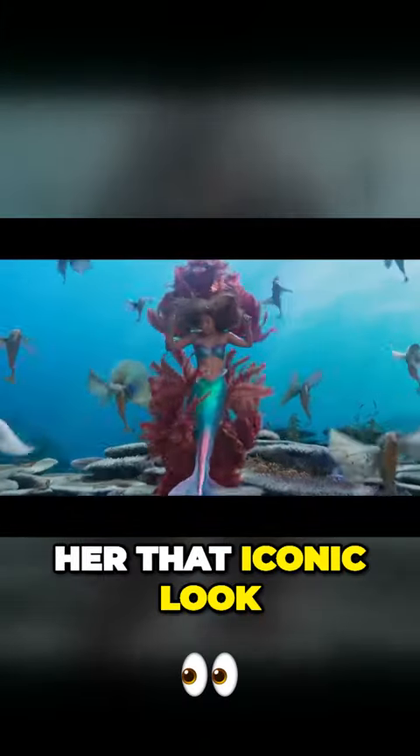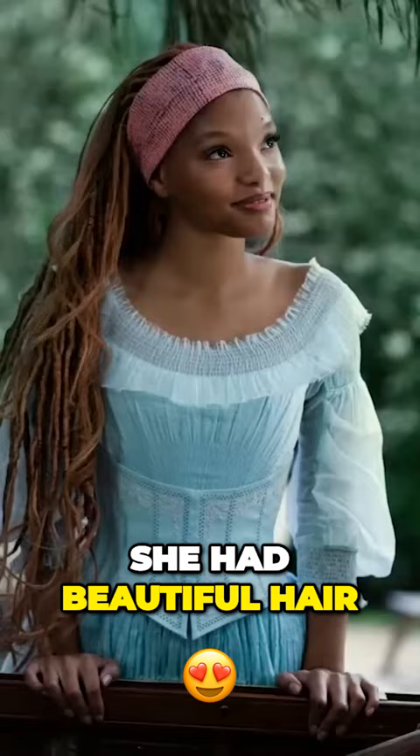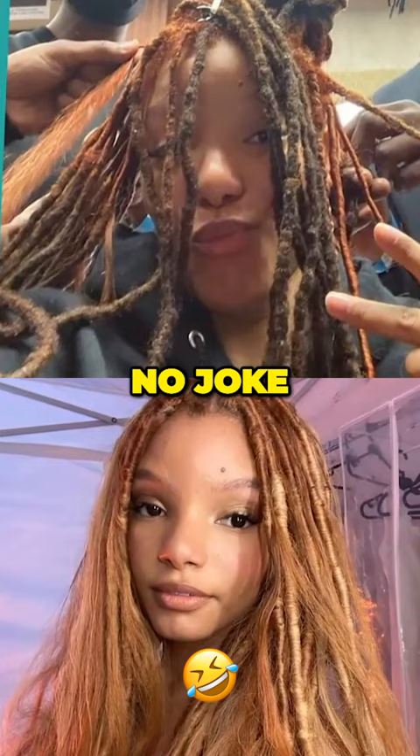So how did the team give her that iconic look without scissors or wigs? She had beautiful hair, over 24 inches, flowing down her waist. The transformation process was no joke, with a wrap session taking 12 to 14 hours.